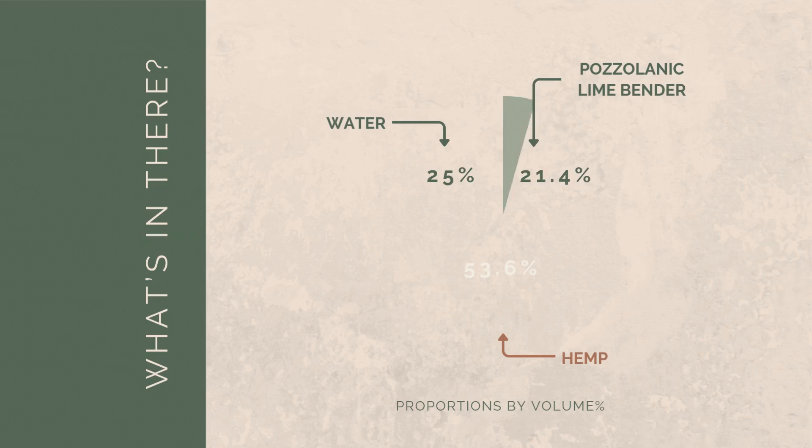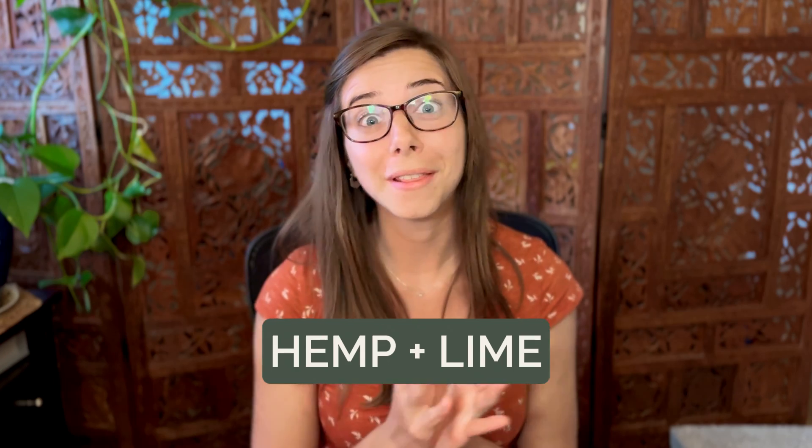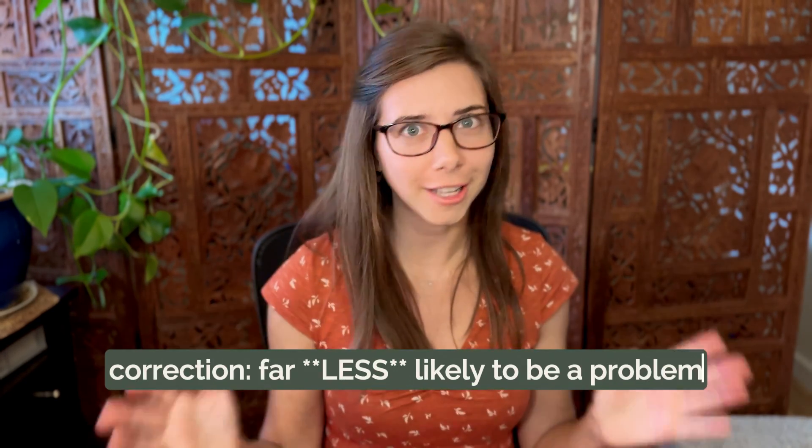That means instead of adding to your carbon footprint, it's actually helping you offset it. Add that to its durability and its DIY-friendly nature and you start to see why people are really hyped up about using hemp in their homes. And then when you mix hemp with lime, that's where the real magic happens. Because lime is highly alkaline, it makes the finished hempcrete antifungal and antimicrobial — so your walls are highly resistant to mold, and pests are far less likely to be a problem. Hemp brings a lot of benefits to the table, but is it truly the magical material everyone claims it to be, or are there a few catches you should know about? So let's dig in.